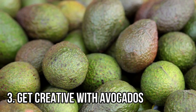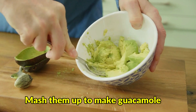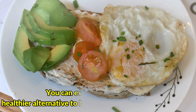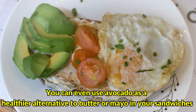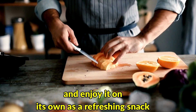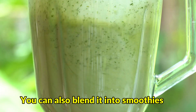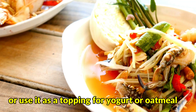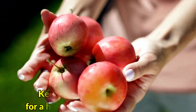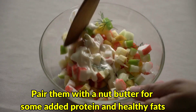Number 3: Get creative with avocados. Avocados are versatile and can be used in a variety of dishes — mash them up to make guacamole, slice them onto toast or salads, or blend them into smoothies for a creamy texture. You can even use avocado as a healthier alternative to butter or mayo in sandwiches. Number 4: Make papaya a tropical treat. Dice up papaya and enjoy it on its own, add it to fruit salads, blend it into smoothies, or use it as a topping for yogurt or oatmeal. Number 5: Snack on apples throughout the day. Apples are portable and easy to eat on the go — keep a few with you for a healthy snack between meals and pair them with nut butter for added protein and healthy fats.